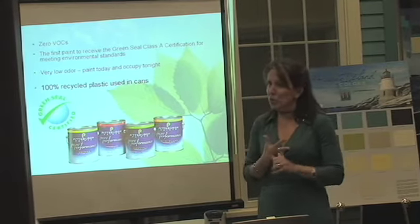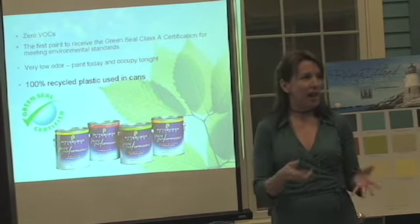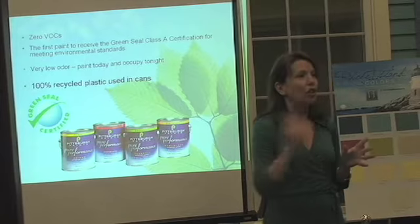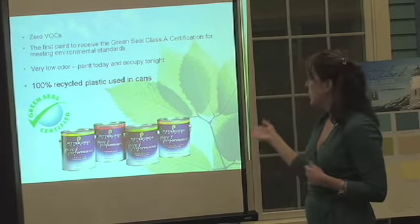You'd get a lot of hospitals and schools wanting to use a zero VOC or low VOC paint at that time, and you used to be able to apply it and it would just fail. That isn't the case, and it hasn't been the case.